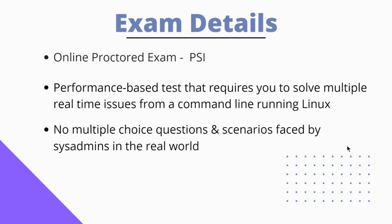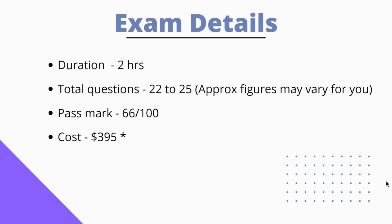This is completely a performance-based test that requires you to solve multiple real-time issues from a command line running Linux. There are no multiple choice questions at all. You will be facing the exact scenarios which are faced by system admins in the real world. The duration of the exam is 2 hours and you can expect a total number of questions around 22 to 25. To pass, you have to score 66 out of 100.